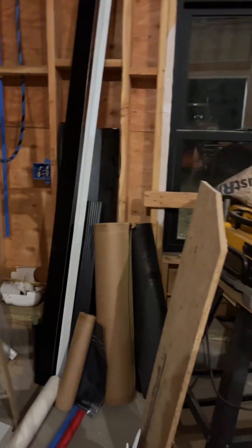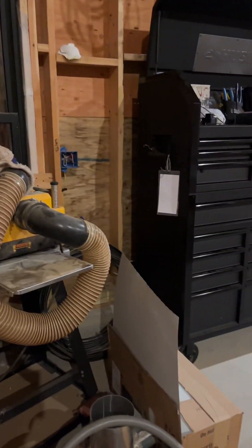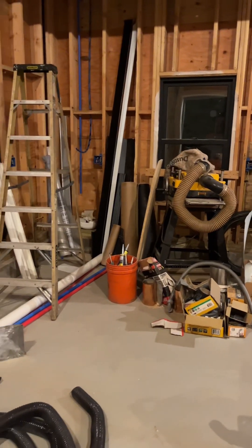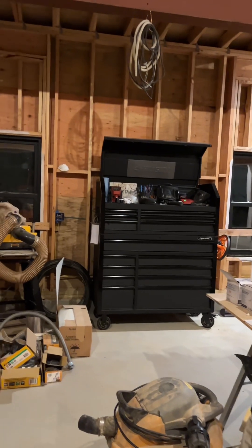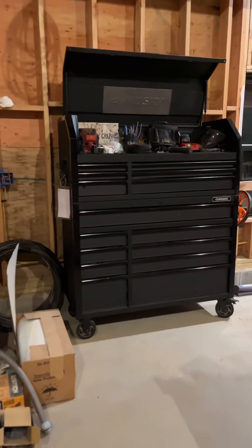This is where the compressor is gonna go, and a tire machine is coming — well I already have the tire machine but the balancer is gonna go there. There is enough space between the toolbox and that wall to fit the two machines and the compressor. If the cabinet has to move over, that's not a big deal.